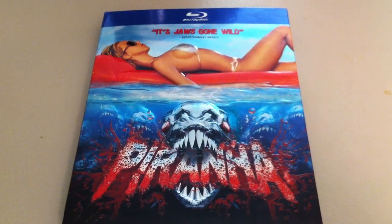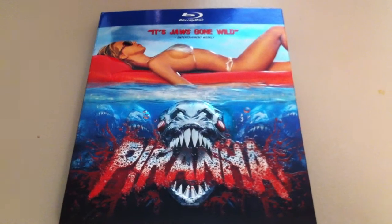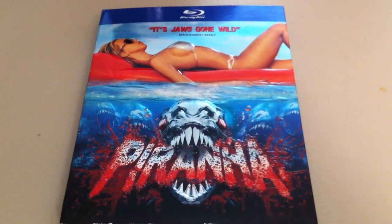Hey guys, this is John from TheTechnoCog.com, and today I have a look at the slipcover that was included on the Piranha Blu-Ray.